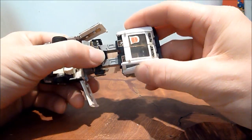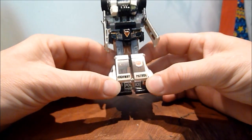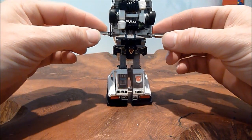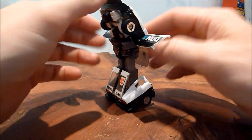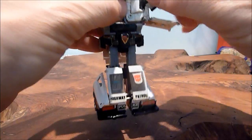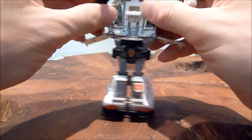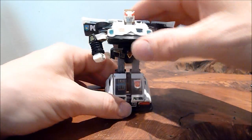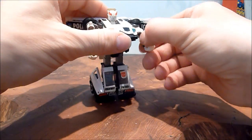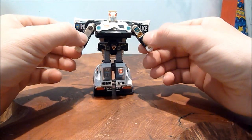We moan about recolours of certain figures, but I never realised back in the day that they did it right from the start. Because obviously these guys — you had Prowl, Blue Streak, and Smokescreen. And then obviously with the Decepticon Seekers too. I never noticed, and it didn't bother me, to be honest. Certainly not when you were a kid.